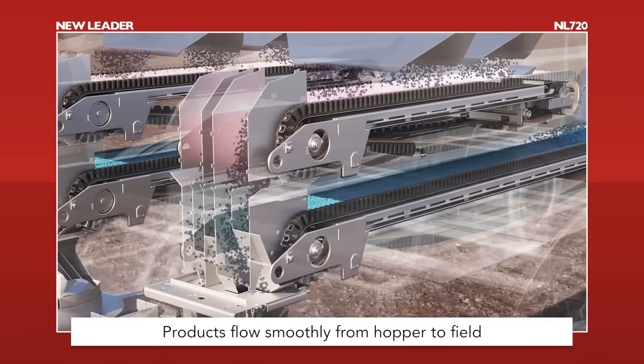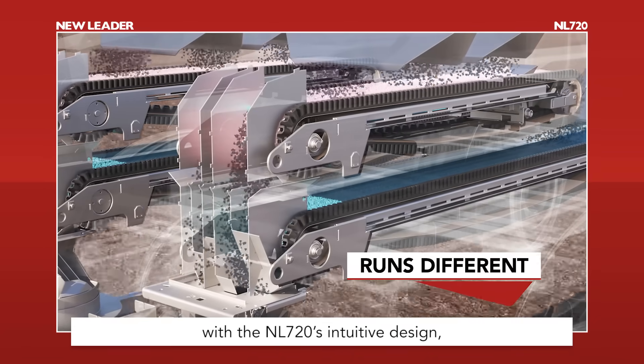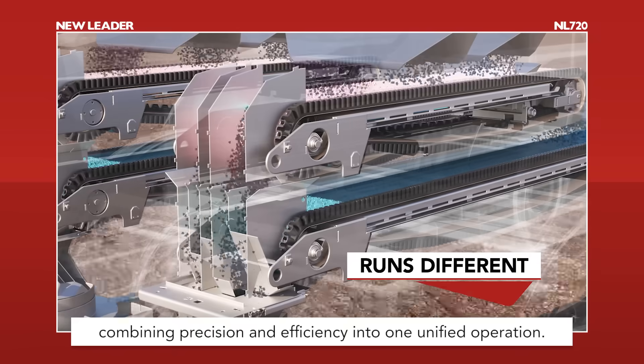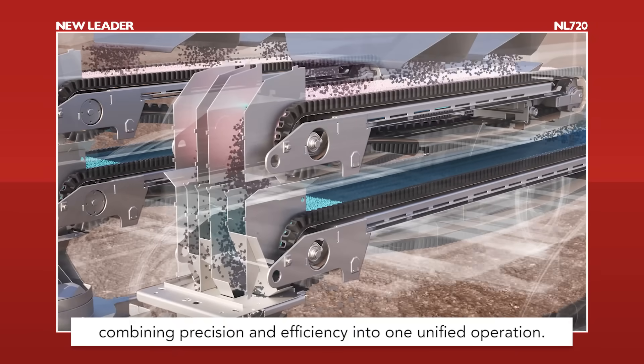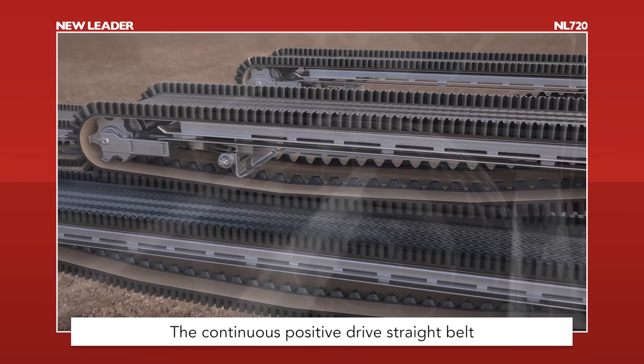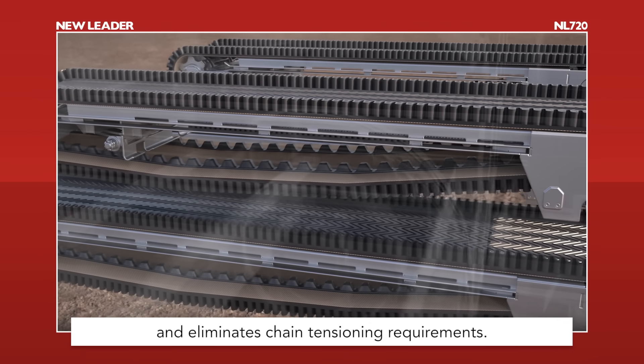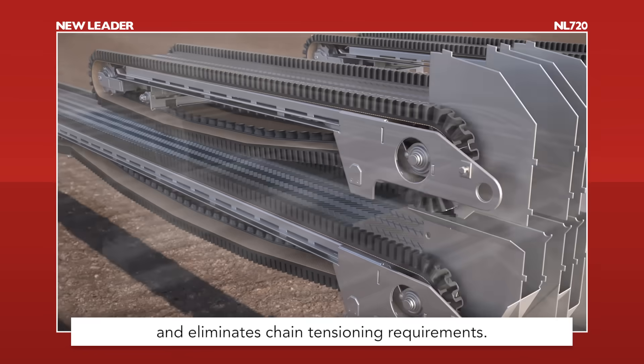Products flow smoothly from hopper to field with the NL720's intuitive design, combining precision and efficiency into one unified operation. The continuous positive drive straight belt ensures less belt stretching, less slippage, and eliminates chain tensioning requirements.